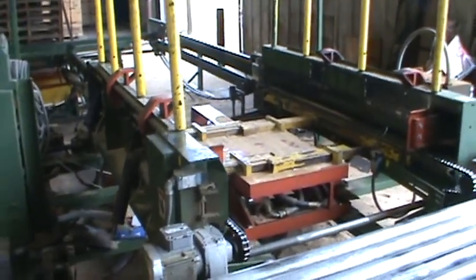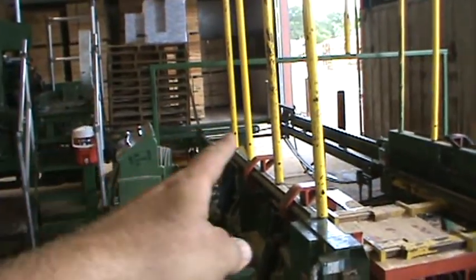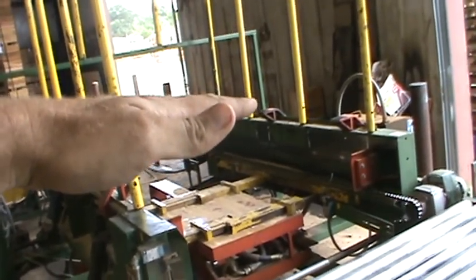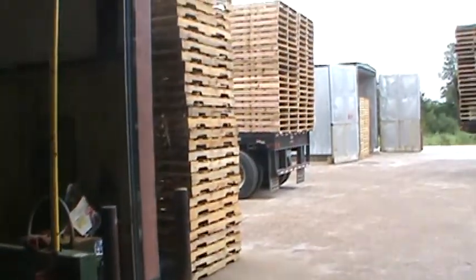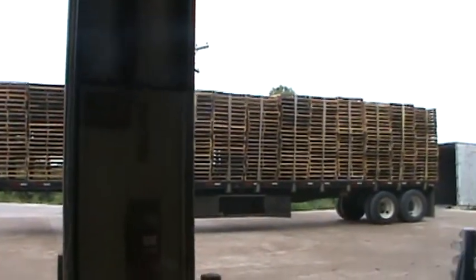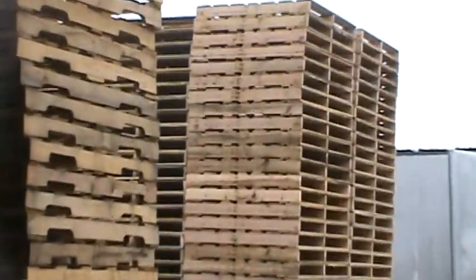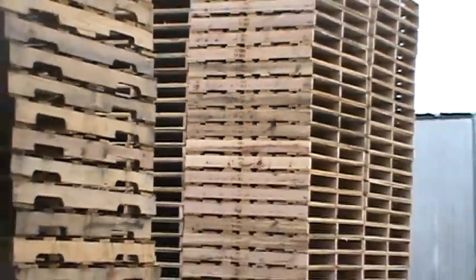That's the stacker. Whenever the pallet comes through, it comes over and hits this deal, goes up, and here comes another pallet — keeps stacking them up. There are some used pallets on trailers out there that we buy from other people, heat treat, and then ship off to our customers. There's a load ready to go, strapped down, return to NCI.